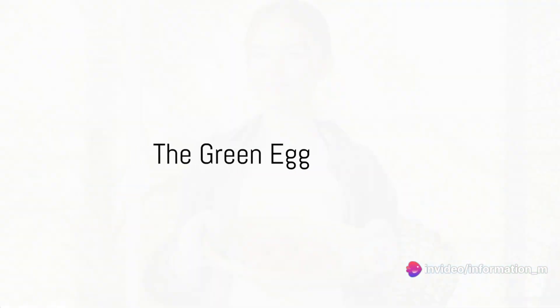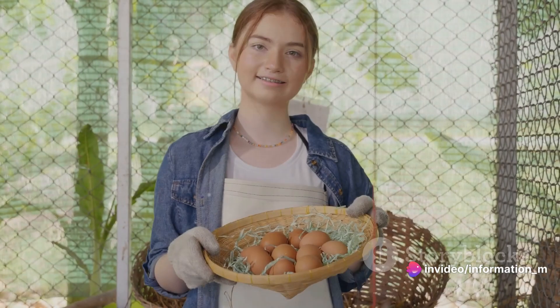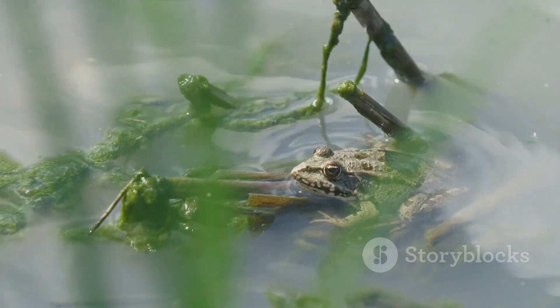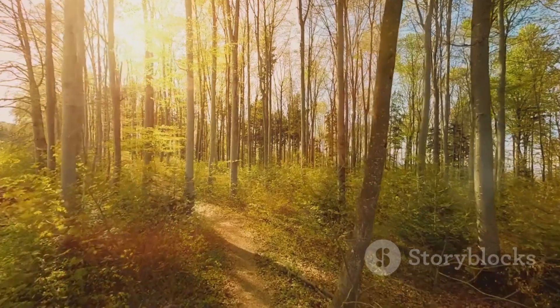What about the next egg? Could it be green like a frog or brown like a chocolate cookie? It's a green egg, just like leaves on a tree or a big bouncy frog. Green as a leafy tree.